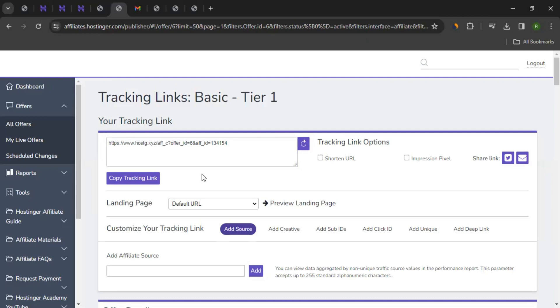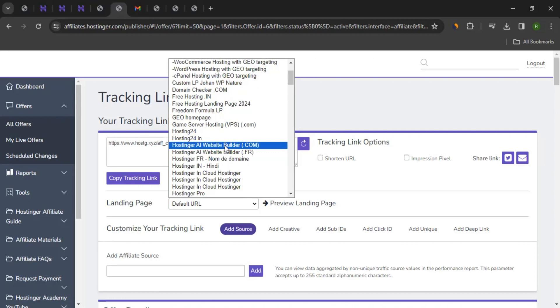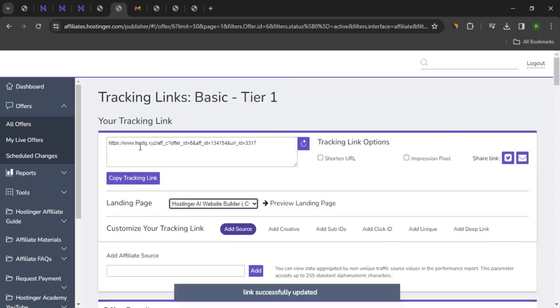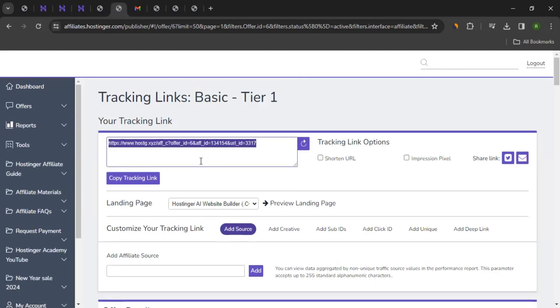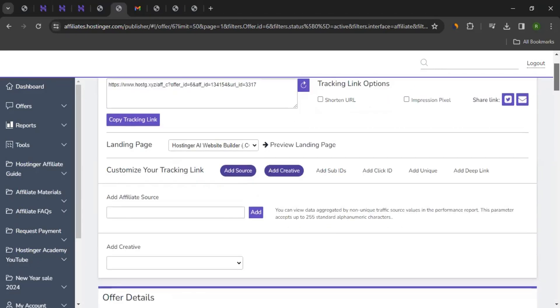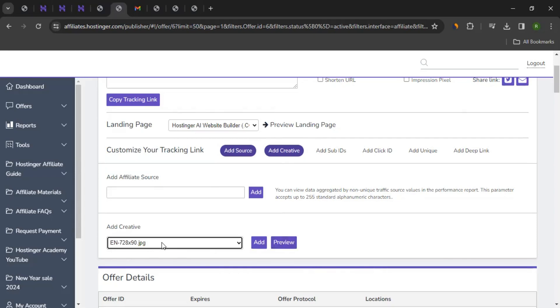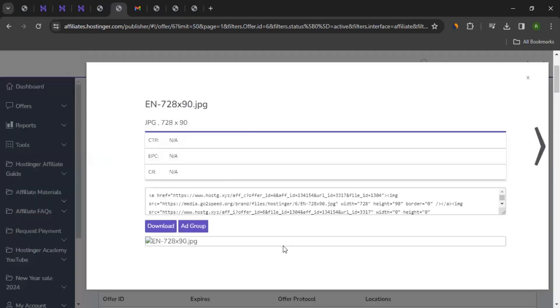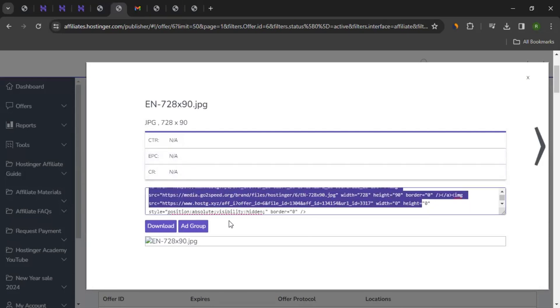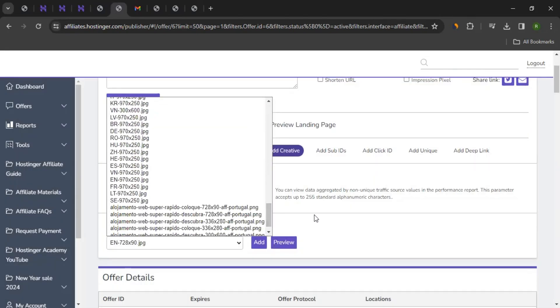What if you want a tracking link for a different service? From the landing page dropdown, you can select the URL accordingly. For example, if I want a tracking link for Hostinger's AI website builder, I can select that and the tracking link will get updated — I can then copy and share it. What if you want to integrate the link at the back end of your website using a tracking link code? Click Add Creative, select the banner you want — for example a JPG file — click Preview, and you'll get the tracking link code to use.